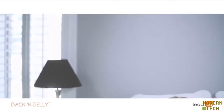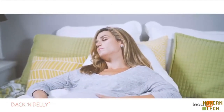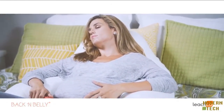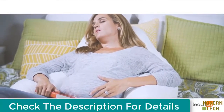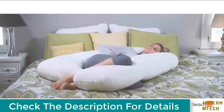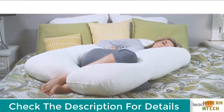Because of its supportive design, the Back and Belly is also recommended for people who suffer from nasal congestion, gastric reflux, sciatica, swelling, and other pregnancy-related aches and pains. If it's time for more support, try the Back and Belly contoured body pillow for a great night's sleep.